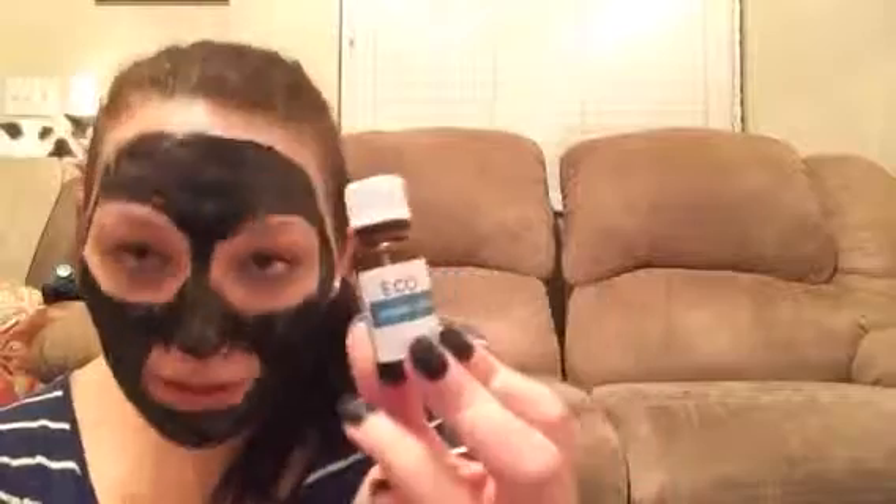Here is an Eco Pimple Clear that I wanted to take a second to talk about. I got it at TJ Maxx — it's made in Australia. I'm kind of 50/50 on whether I want to repurchase it; sometimes it felt like it did absolutely nothing, while other times it really seemed to work. The smell is very strong — the tea tree oil in it is incredibly strong, not a bad smell but very intense. So I don't know, but I did finish it up.